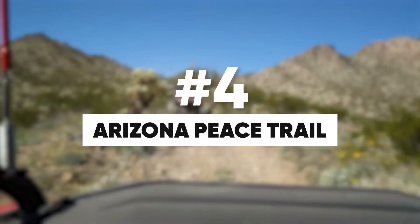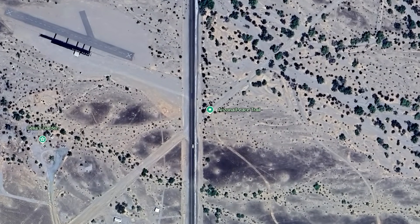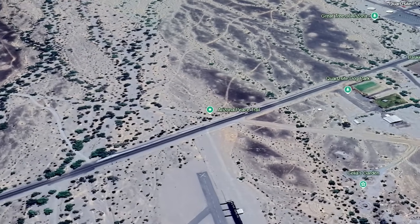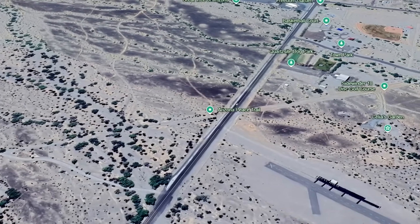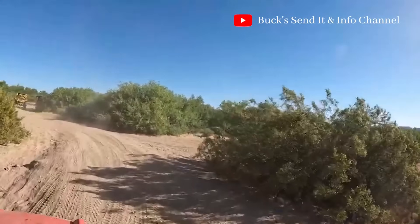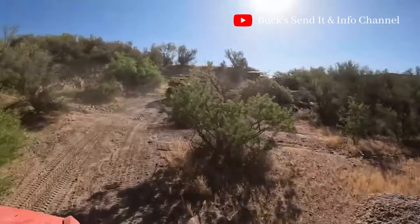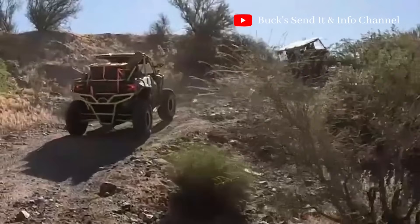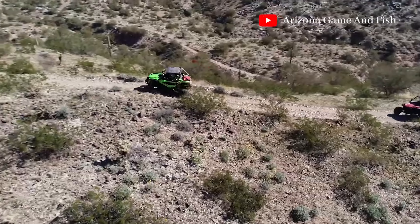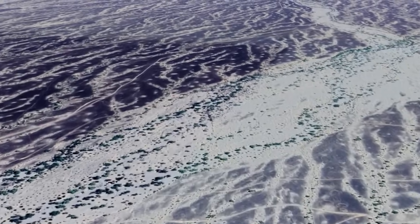Welcome to the Arizona Peace Trail, coming in at number four on our list — a popular destination for side-by-side and UTV enthusiasts. Spanning over 675 miles, this trail offers an unforgettable off-roading adventure through the stunning landscapes of western Arizona. The Arizona Peace Trail is a 675-mile off-highway vehicle trail loop system that connects the counties of Mojave, La Paz, and Yuma, making it the largest off-highway vehicle loop trail in the United States.